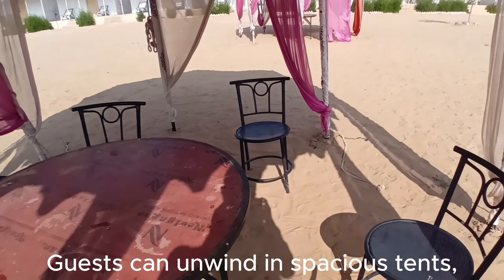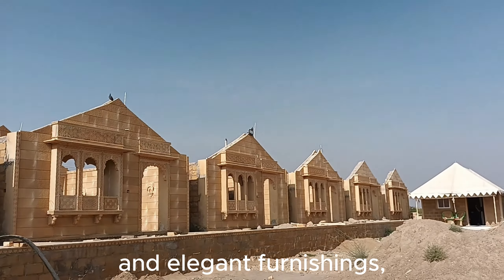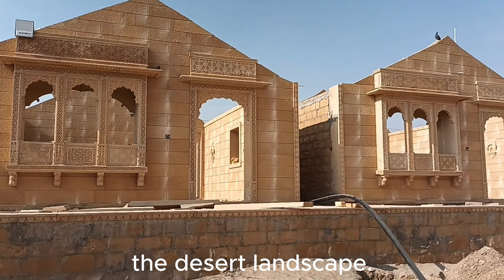Guests can unwind in spacious tents furnished with plush beds, intricate rugs, and elegant furnishings, ensuring a restful retreat amidst the desert landscape.